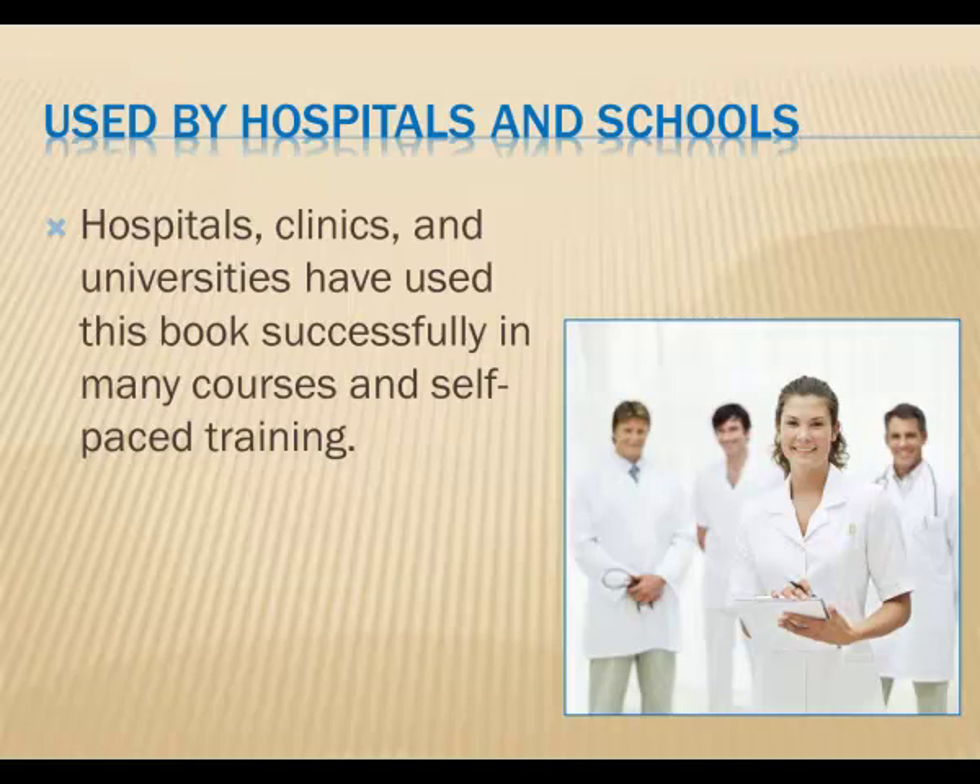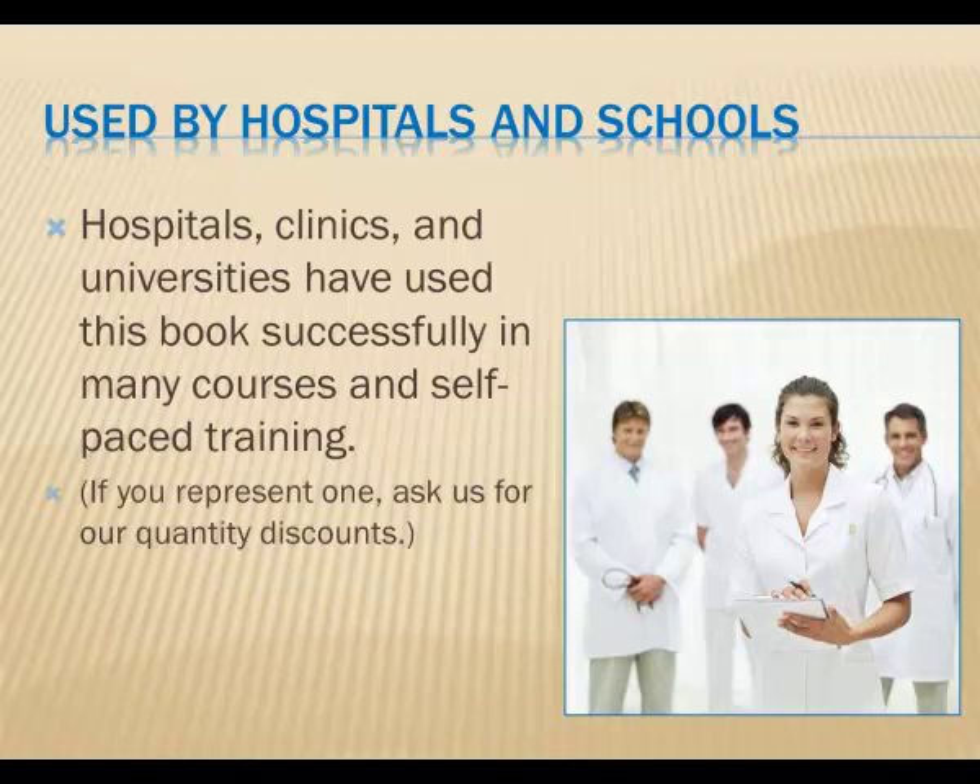By the way, if you're a teacher or in charge of training in a clinical setting, ask us about our institutional quantity discounts for your training program.